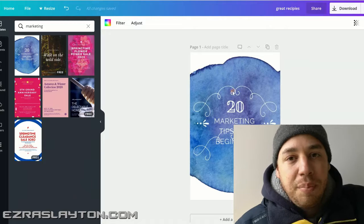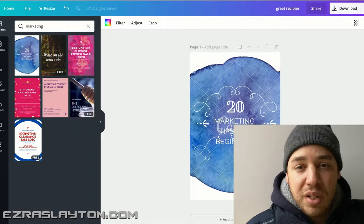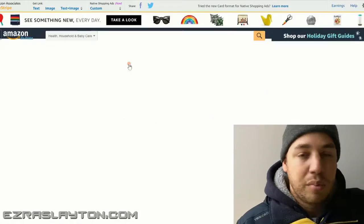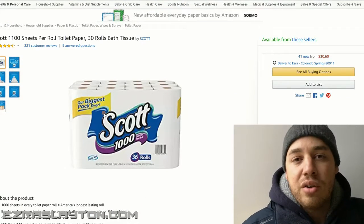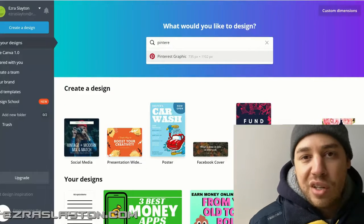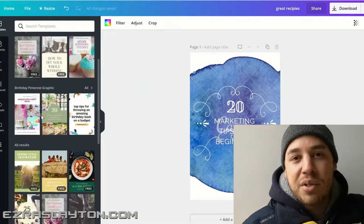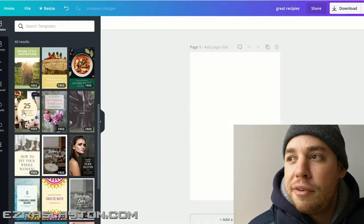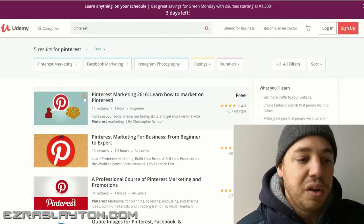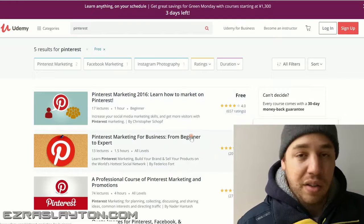You can either pin directly from the product itself — so if you go to Amazon, grab the photo and pin it directly to one of your boards. Or you can create your own pins using something like Canva.com, which is free online software. You can create beautiful pins, and again I would suggest finding a free Pinterest course to help you learn more of the details about how this all works.